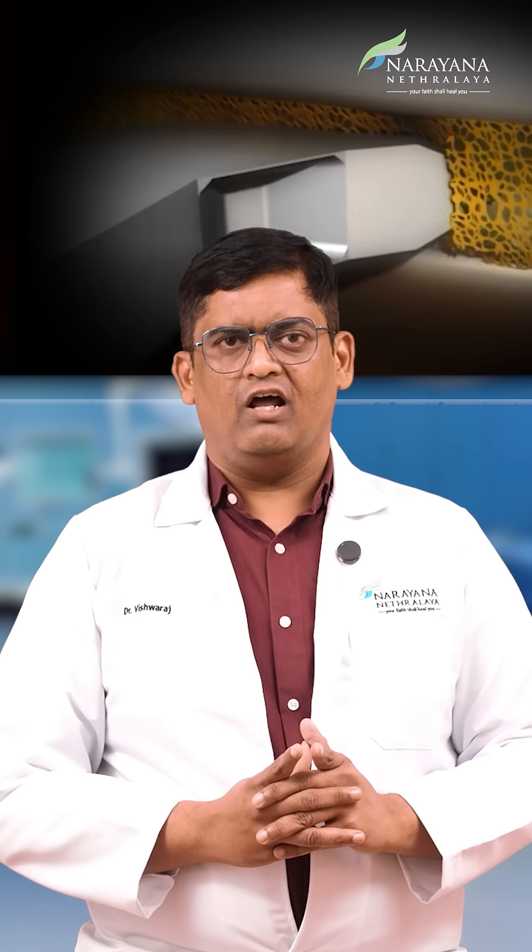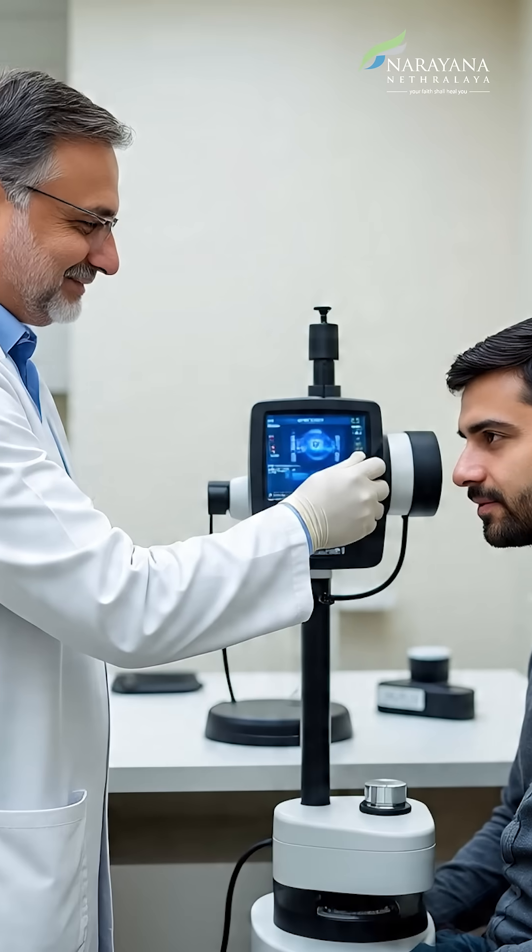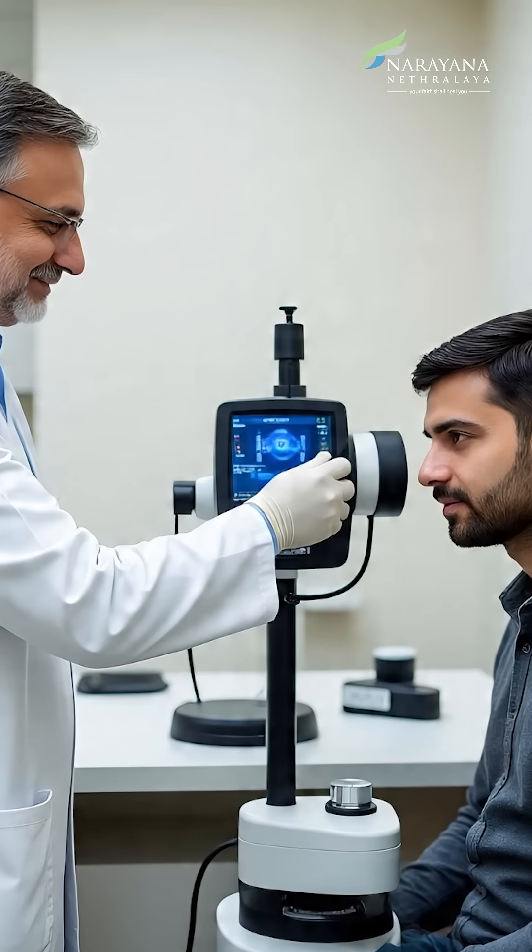These procedures are designed to be less invasive, allowing for quick recovery and reducing the number of multiple medications on a daily basis. Based on a detailed eye examination, the doctor can determine which MIGS procedure might be most appropriate for you.